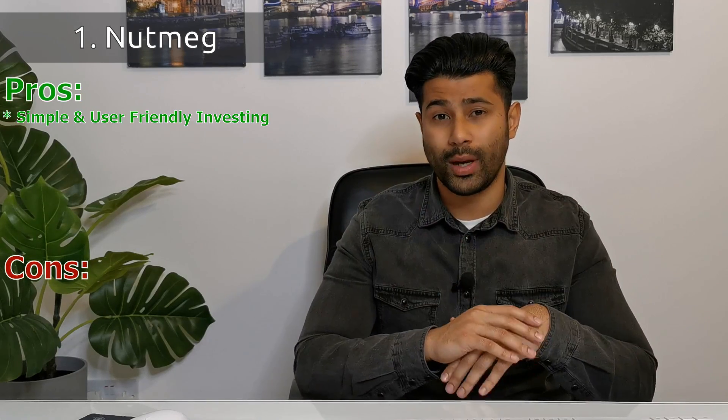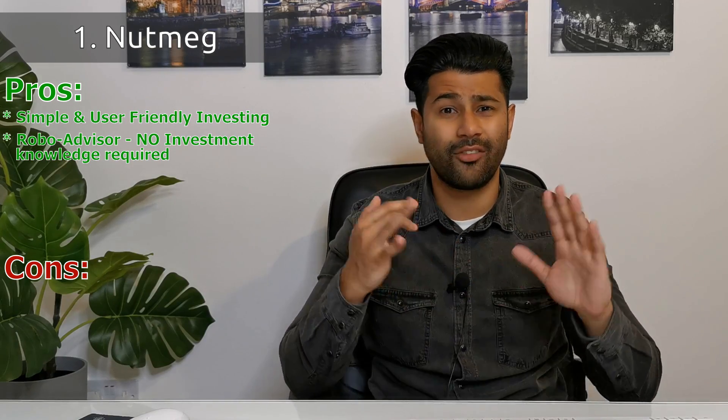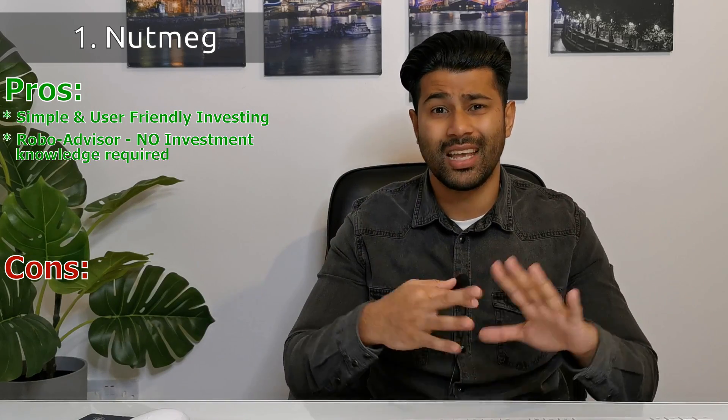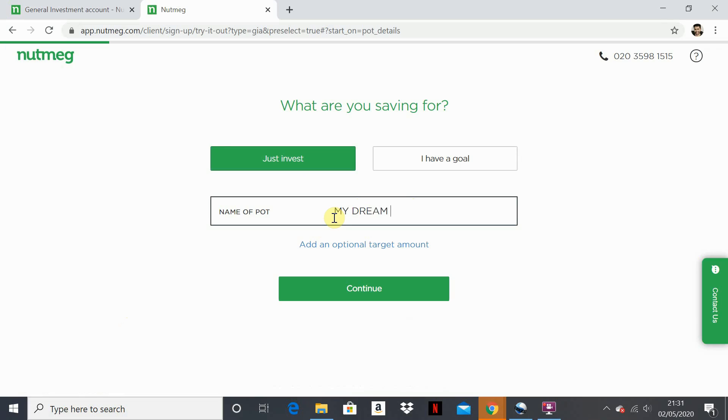In no particular order, the first app we're going to talk about is called Nutmeg. I'll start with this app because in my opinion it's probably one of the easiest and most user-friendly ways to invest. That's because it's a robo-advisor app, meaning you don't have to know anything about investing — nothing about stocks and shares, bonds, or index funds. Absolutely nothing.